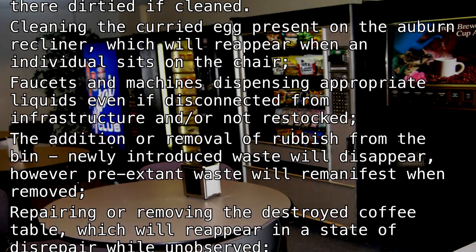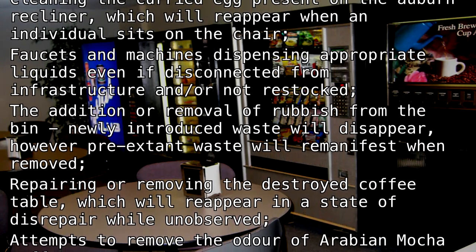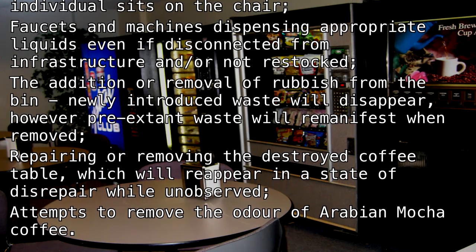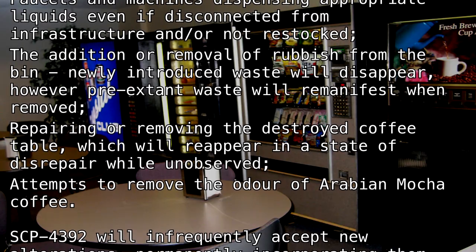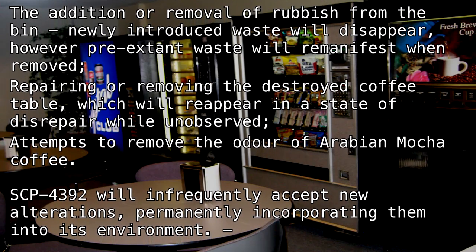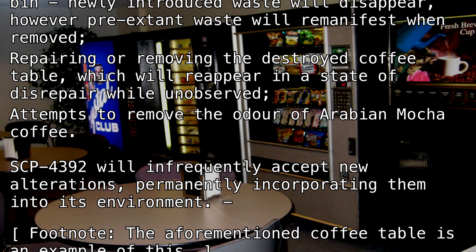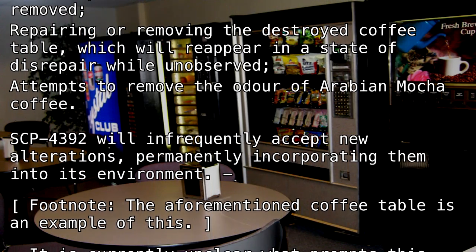Repairing or removing the destroyed coffee table, which will reappear in a state of disrepair while unobserved. Attempts to remove the odor of Arabian mocha coffee. SCP-4392 will infrequently accept new alterations, permanently incorporating them into its environment. Footnote: the aforementioned coffee table is an example of this. It is currently unclear what prompts this.